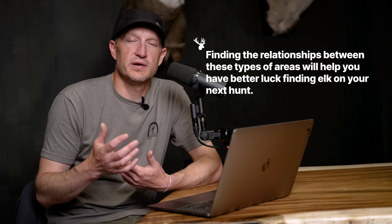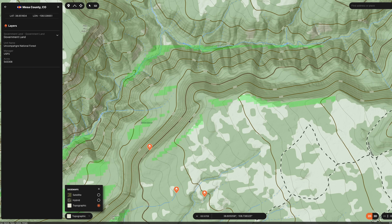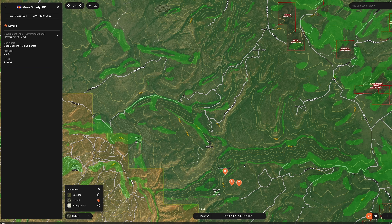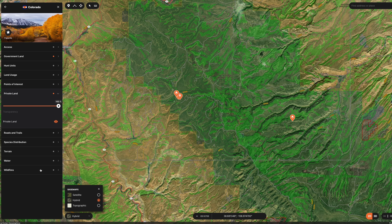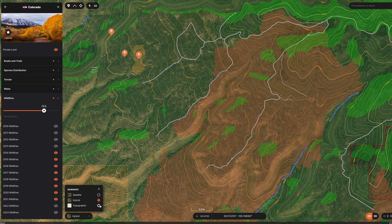Moving on, I like to pull up a topo map. A lot of people might think topo maps are antiquated, but one thing about a topo map is it really allows you to see those benches really well. If you can find a nice bench on a north-facing pocket with a little bit of water, there's going to be elk there. Saddles and benches become very apparent when looking at GoHunt maps. And once again, fire layers — I can't stress that enough. Fire layers are super important to finding elk, and I always look at them in relationship to the other features I already talked about.